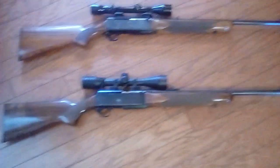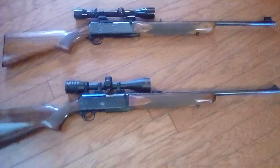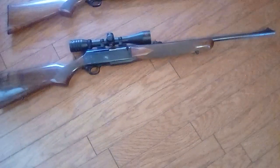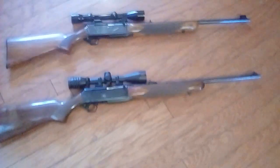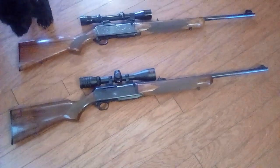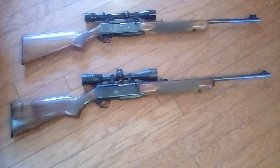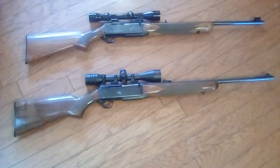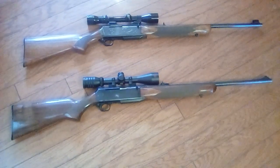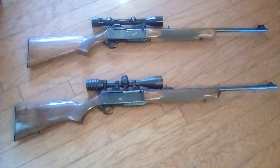The one on the bottom is my old Browning BAR in 270 that I've had since 1988. I was 14 years old when my dad gave me that on Christmas morning. My older brother had one, and when he got his, I wanted one more than anything in the world — whatever my brother had. My dad, who is a wonderful man, gave that to me when I was 14.